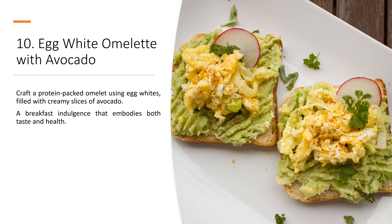10. Egg White Omelette with Avocado. Craft a protein-packed omelette using egg whites, filled with creamy slices of avocado. A breakfast indulgence that embodies both taste and health.